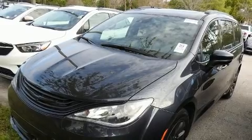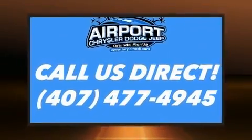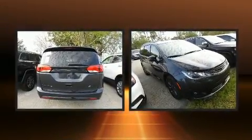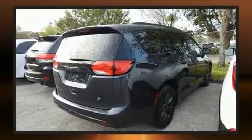Heated and ventilated seats, a power rear cargo door, remote keyless entry, and power seats are all included. Features such as automatic climate control and leather upholstery prove that economical transportation does not need to be sparsely equipped.